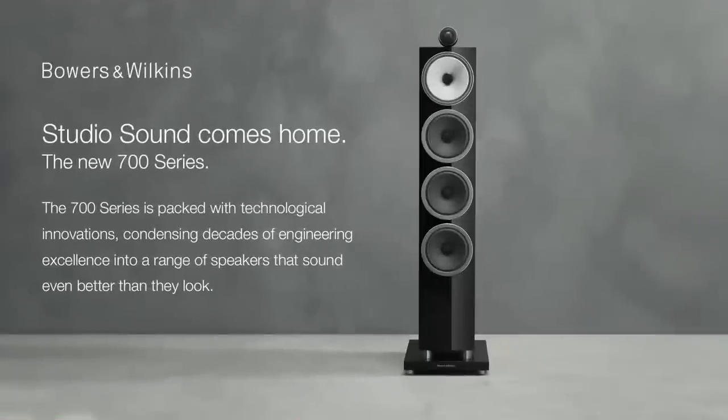This week's podcast is sponsored by the new Bowers & Wilkins 700 series. Every model in this extensive range is inspired by the recording studio and enabled by cutting-edge technologies. The new 700 series brings studio sound home with eight elegant high-performance models that will suit every decor and preference. Discover more at bowerswilkins.com.